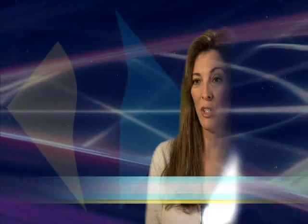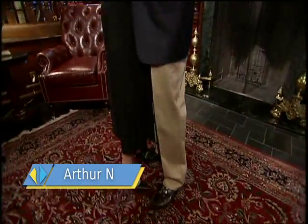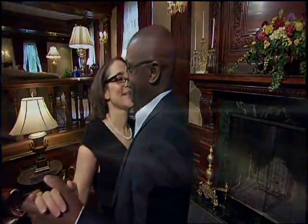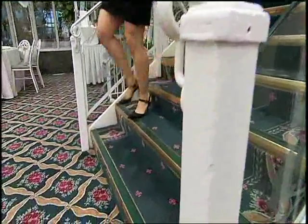I feel VeneCure was the right procedure for me because there was no downtime. There was no scar, no incision. It was easy to go through, easy to recover from, and I think the overall effects are wonderful. Having had both the vein stripping and the VeneCure EVLT, there is no comparison. I would never, ever, ever do the vein stripping again, and I would recommend the VeneCure EVLT to anyone.